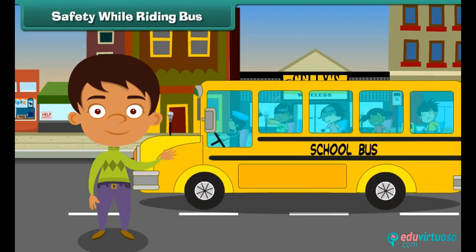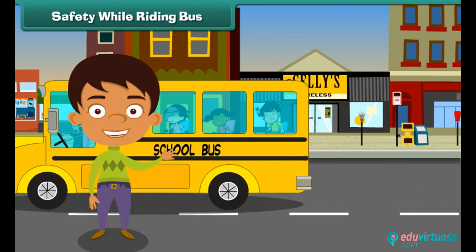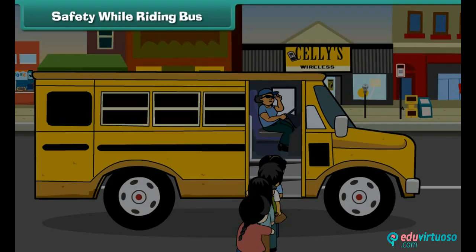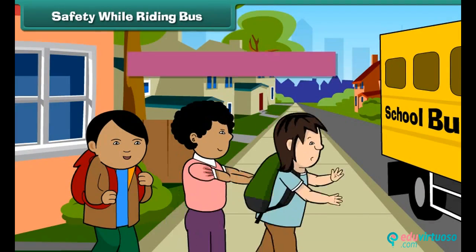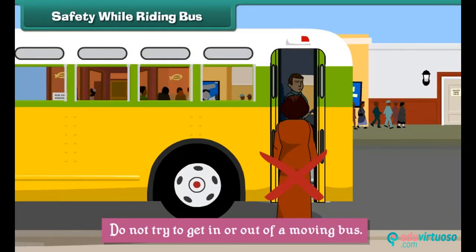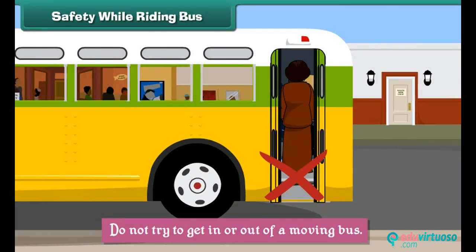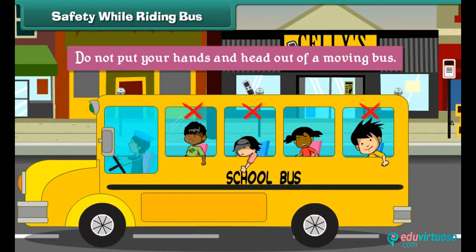Bus is a means of public transport. An accident involving a bus can take many lives in one go. Therefore, some rules must be followed to make bus travel safe. These rules are: form a queue to get into the bus, do not push or break the queue, do not try to get in or out of a moving bus, and do not put your hands and head out of a moving bus.